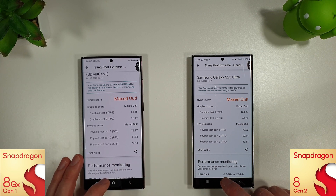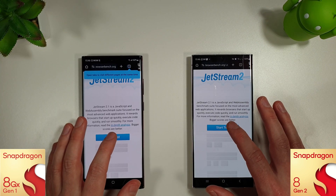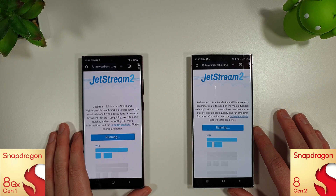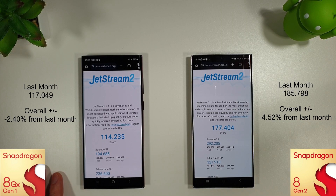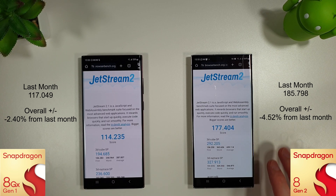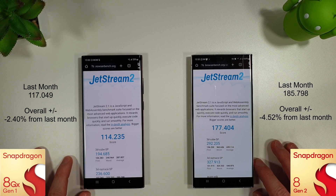Moving on to the browser test to see if there's been any improvement with the latest version of Chrome on the October update. With the Jetstream 2 results, we're down a couple of percent on the S22 Ultra and nearly 5% on the S23 Ultra — so no improvements at all for the browser benchmark test.